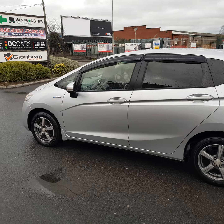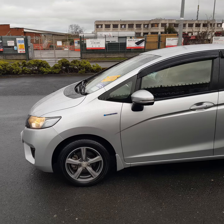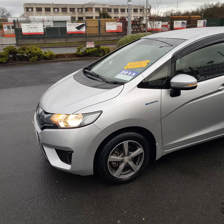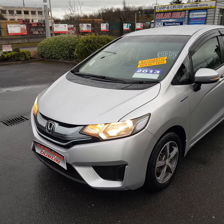Good afternoon everybody, welcome from Carland Dublin here on the old airport road. This one just in is a Honda Fit Jazz hybrid model 1.3, 2013. It has 5-spoke 15-inch alloy wheels, rear privacy glass, wind deflectors, rear spoiler, all the chrome trim, LED lamps front and rear. Lovely little car, it's here for €8,950.